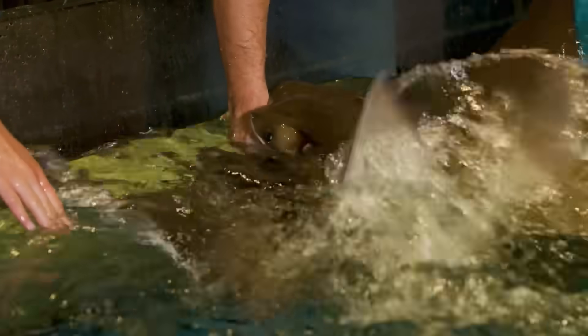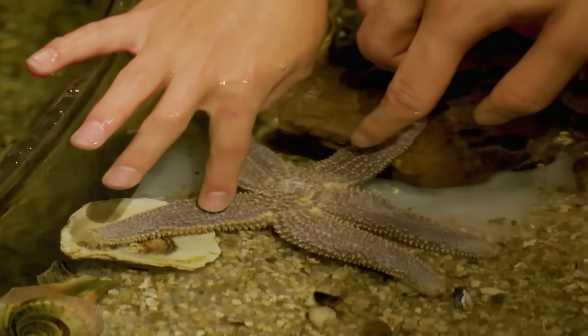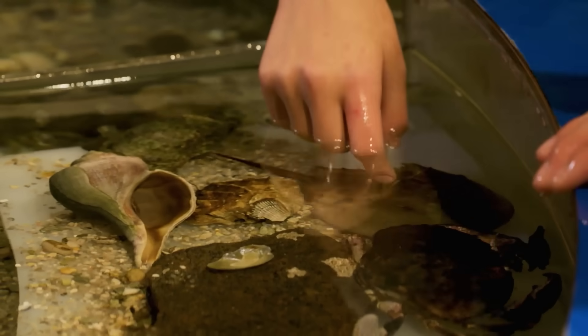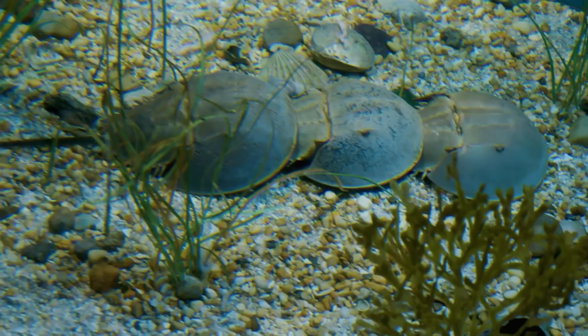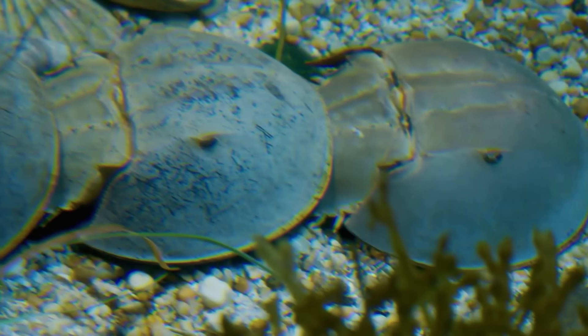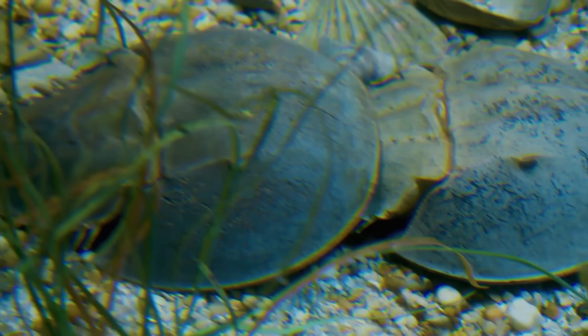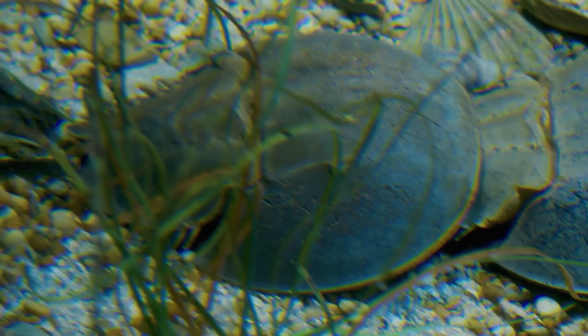We fed rays, touched a sea star, and my new favorite — a horseshoe crab. Horseshoe crabs have been around more than 450 million years, since before the dinosaurs. They are a really important source of food for migrating birds, which eat their eggs.